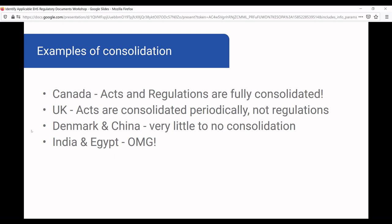However, in the United Kingdom, acts are consolidated periodically but not regulations. So you might look at a regulation and an act, assume the regulation is also consolidated, but it's not. Denmark and China have very little to no consolidation of their regulations, which is very challenging — you have to read the original document plus all the amendments, and very often over time amendments will contradict or override each other.